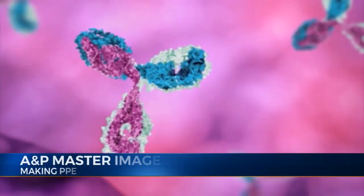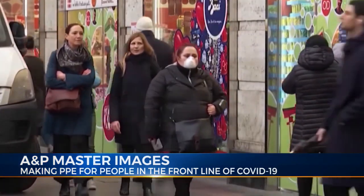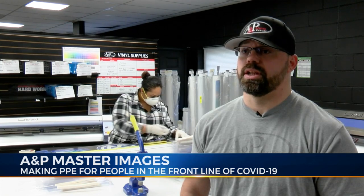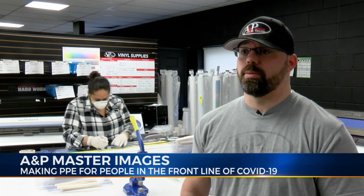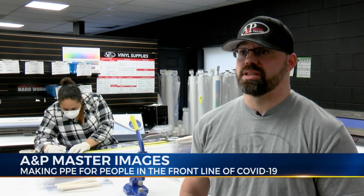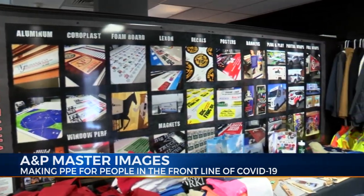The pandemic of COVID-19 has put people out of work, businesses are suffering, and the economy is taking a huge hit. Owner of A&P Master Images, Howard Potter, tells me that they had to lay off 14 of their 20 full-time employees. When everything hit, orders started to slow to basically nothing. Potter says they had to act quickly in order to try and salvage their business.